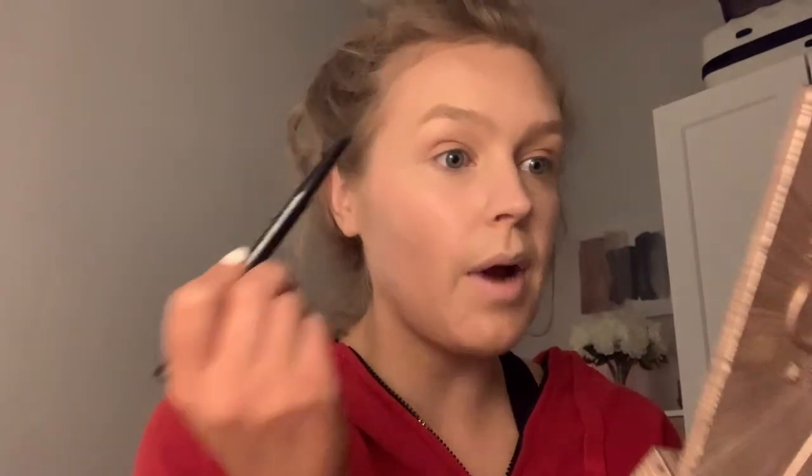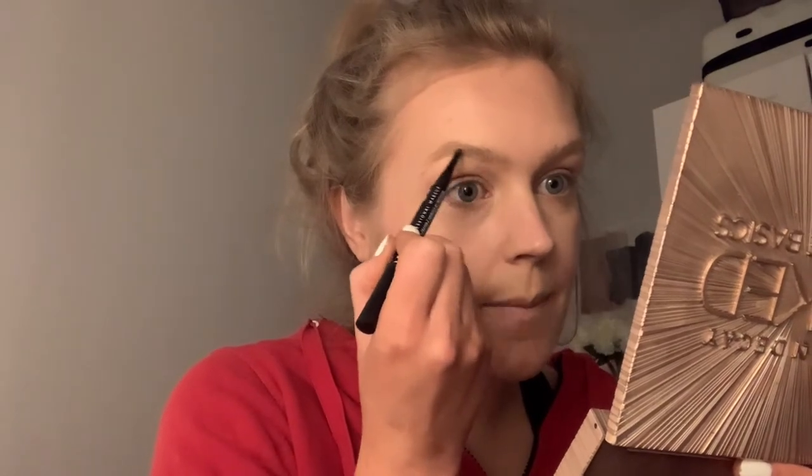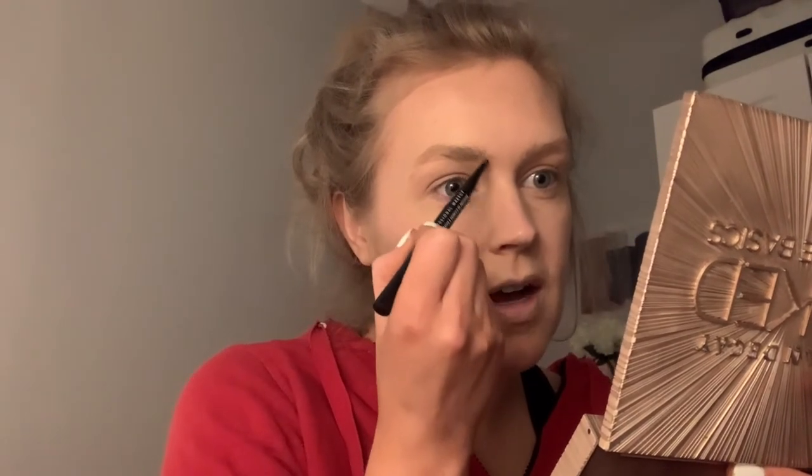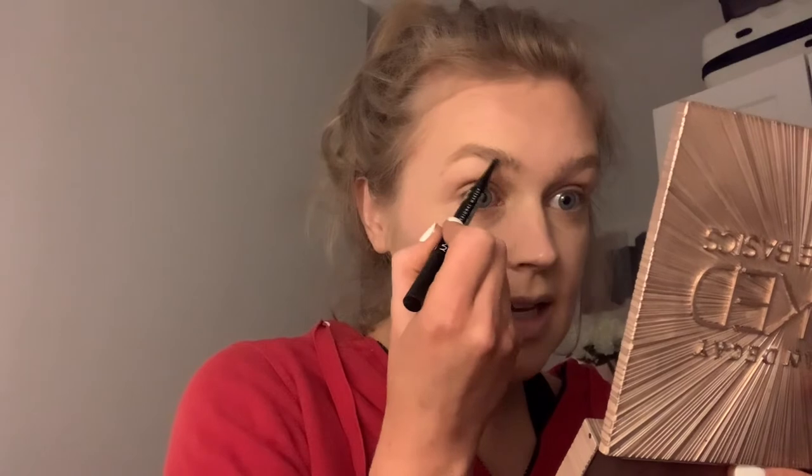I'm going to brush my eyebrows up using the spoolie first. Everyone always has the eyebrow that's their favorite — for me this one here is my least favorite, it's just harder to shape and I don't like the natural shape of it as much. Fun fact: I've never been to get my eyebrows professionally threaded or waxed or anything like that. I've always just used tweezers to do it myself at home. They tend to keep their shape quite well and I like the thickness of them. Now I'm going to go in with the brow pencil just to kind of fill them out a little bit.